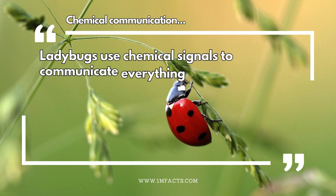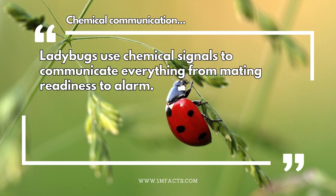Chemical communication. Ladybugs use chemical signals to communicate everything from mating readiness to alarm.